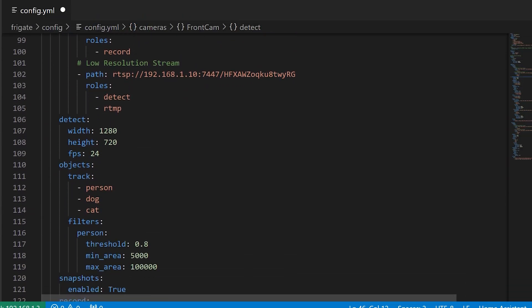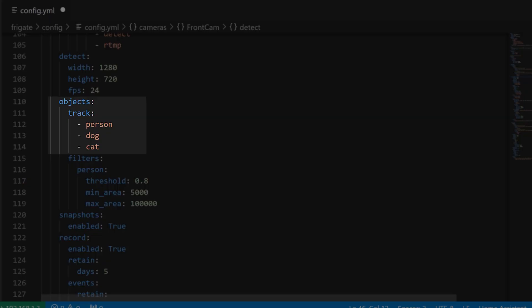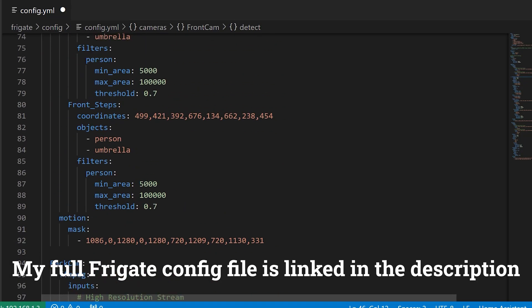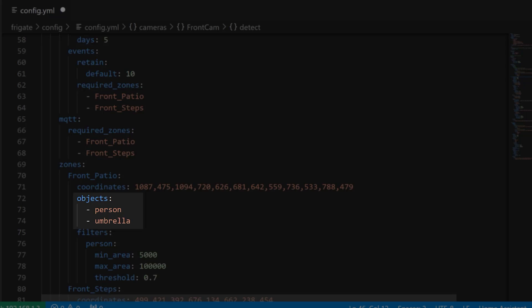Here in my configuration file you can see that I want to track people, dogs and cats in my back garden, so I've added these to my back cam camera. I don't care if there are cats and dogs at the front of my house, only at the back. Here in my front cam section I want to know when people and umbrellas are detected, just in case someone sneaks up to my house with an umbrella covering their head. You can add any supported object to this list, just be aware that the more objects you add to the list, the harder Frigate will need to work in order to detect them, so it's likely going to affect your detection performance.